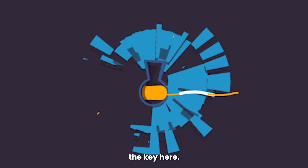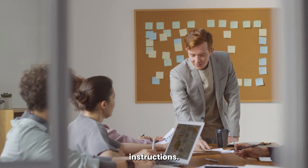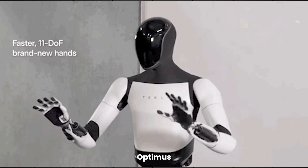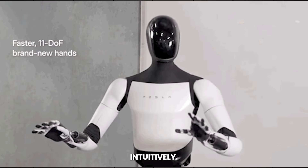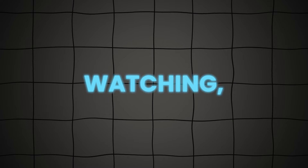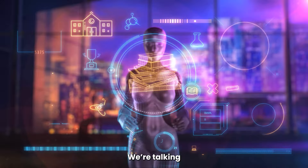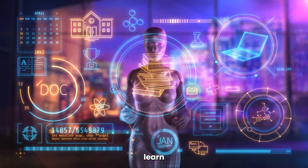That's the key here. This robot doesn't need step-by-step instructions — it figures things out, just like we do. Optimus understands what it's supposed to do intuitively. It's all machine learning: watching, experimenting, and just getting better and better every time. We're talking about a robot that could theoretically learn anything.